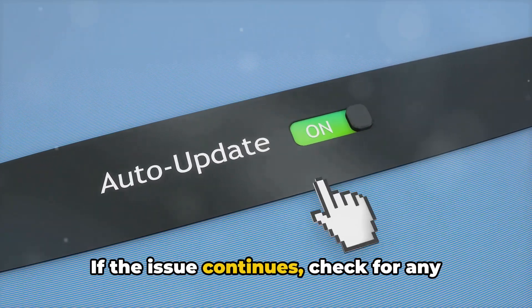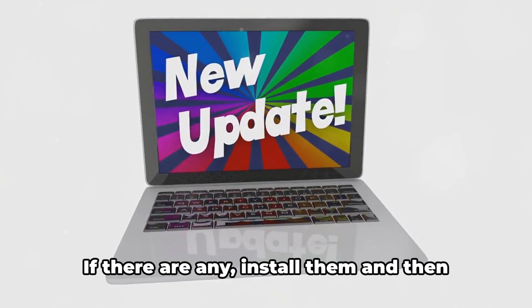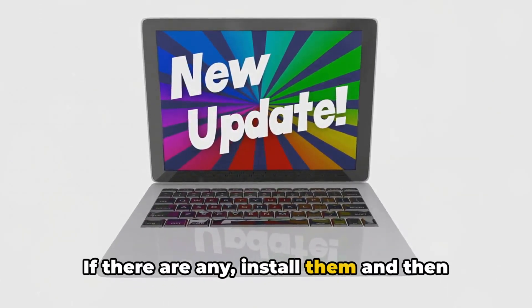If the issue continues, check for any pending updates for your drivers or Windows firmware. If there are any, install them and then try again.